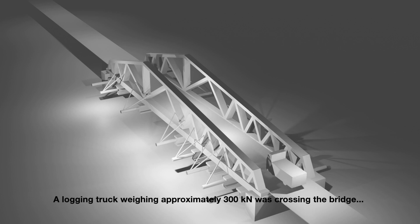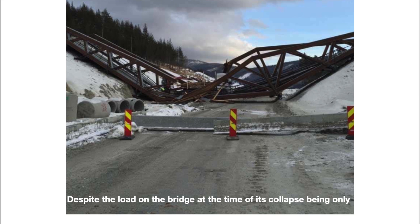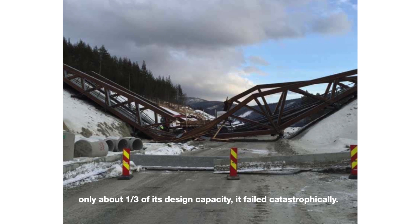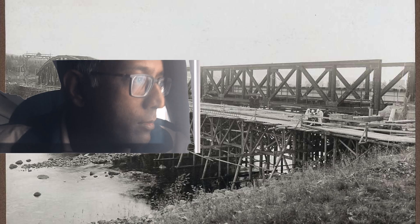A logging truck weighing approximately 300 kilonewtons was crossing the bridge. With that, Petkola's Timber Bridge met its fate on February 17, 2016. Despite the load on the bridge at the time of its collapse being only one-third of its design capacity, it failed catastrophically. Let's look into the reason.